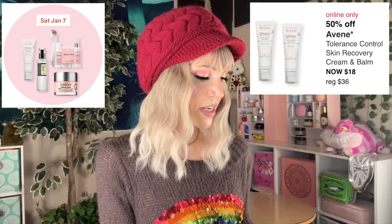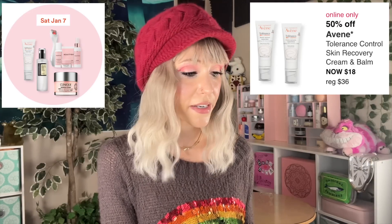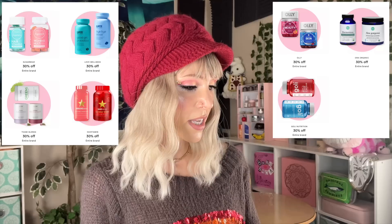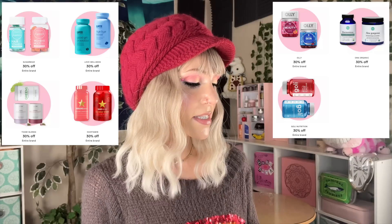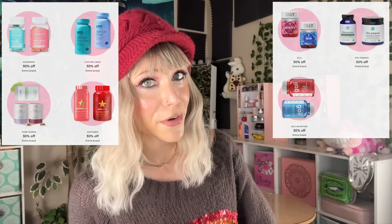Last on day seven, we have the Avene Tolerance Control Skin Recovery Cream and Balm — I still haven't tried these. Let me know in the comments if you have; I know a lot of people really like the Avene brand. We also have the Weekly Wellness Deals, which are essentially the Hot Buys — supplements and ingestibles for this week. I don't like Sugar Bear at all — I think they are a way overpriced brand. Same with Teami Blends. I do like Oli, though. The product I am absolutely repurchasing is the Glowing Skin Collagen Gummy Supplement. I like it for the hyaluronic acid at 120 milligrams, which is the level that has been studied in the primary research.